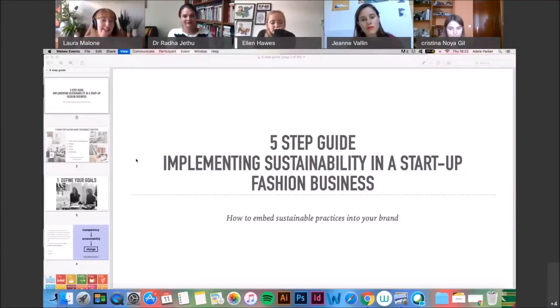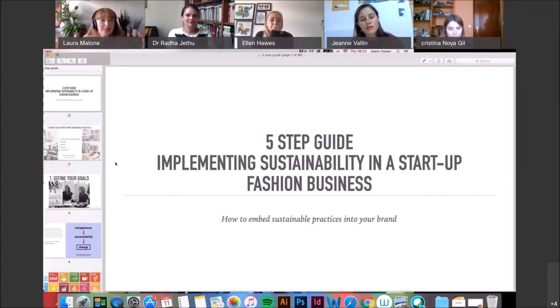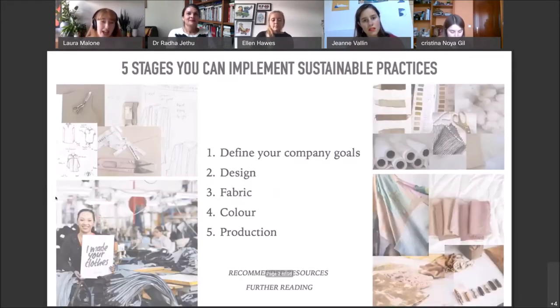Myself and Adele will be presenting today's masterclass, which is a five-step guide to implementing sustainability in a start-up fashion business. Adele and I are both full-time lecturers at the Academy. Over the last few weeks we've had a lot of information at the talks and a lot of professionals in their fields presenting exciting ideas, but what we get a lot as teachers is questions of where can we start if we want to begin our own fashion business. This is of course mine and Adele's favorite topic — we love talking about sustainability in regards to design.